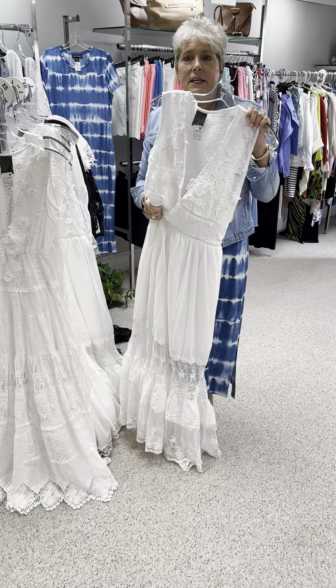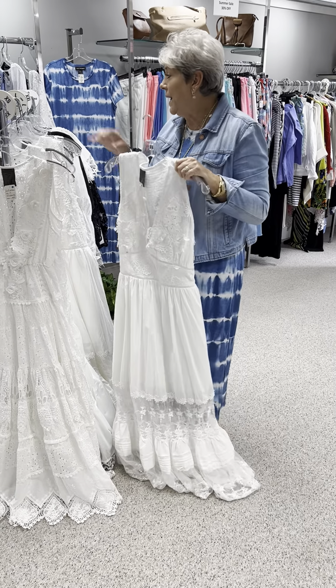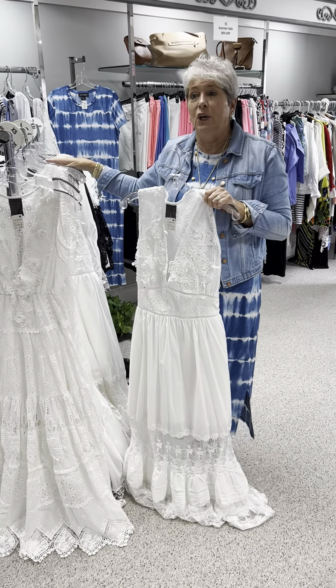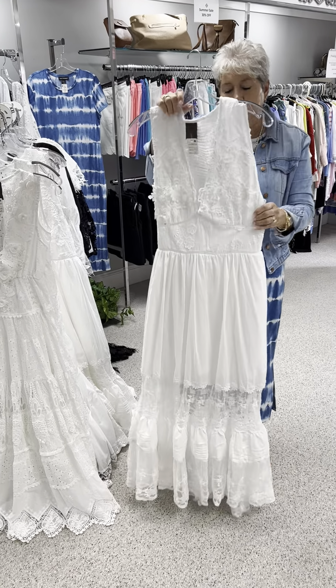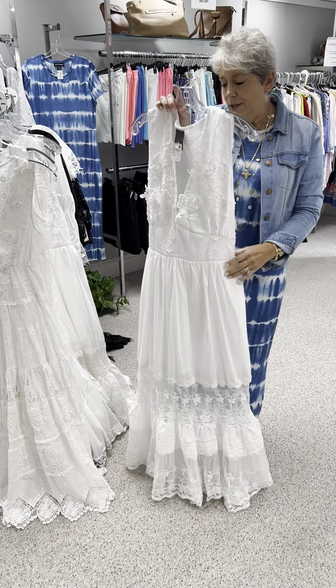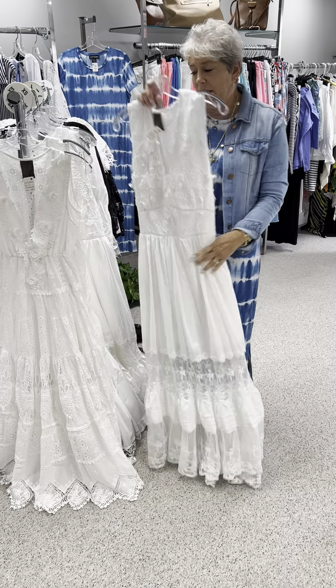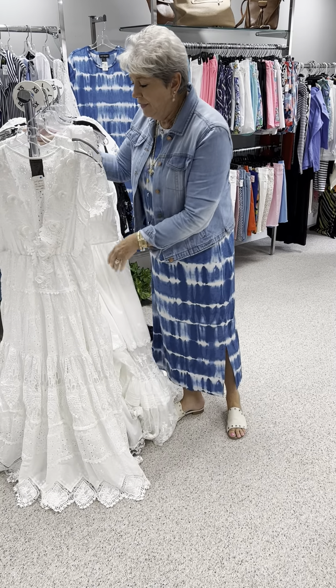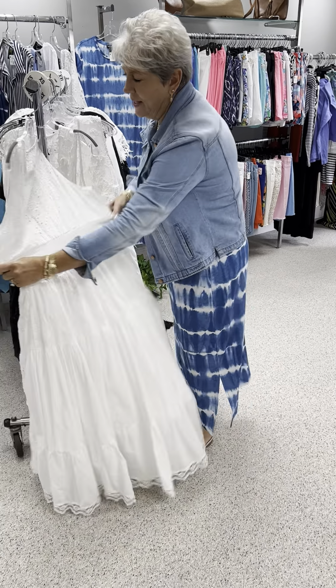They would be something that you just have to come in and try. Even this one right here — see, the whole back of it is elastic. It's something that you would just have to come in and try. It's like that smocking material. So that's that one — I have a large and an extra large in it.